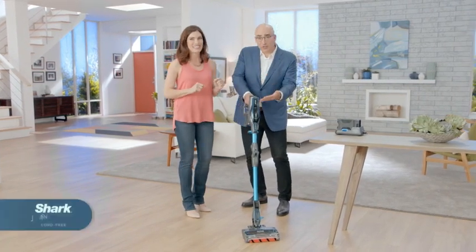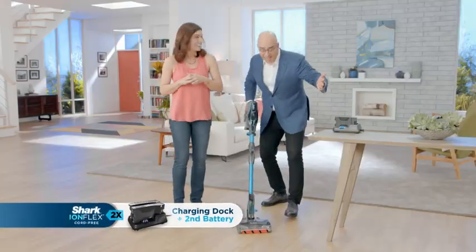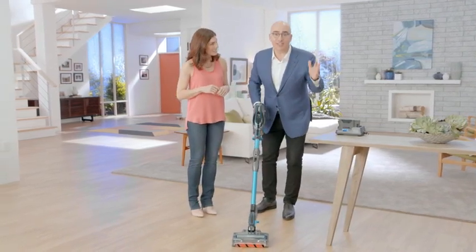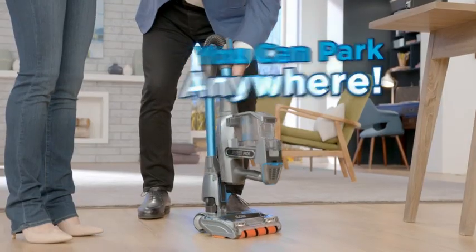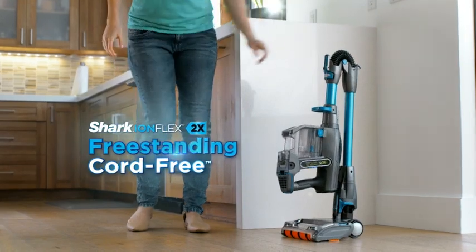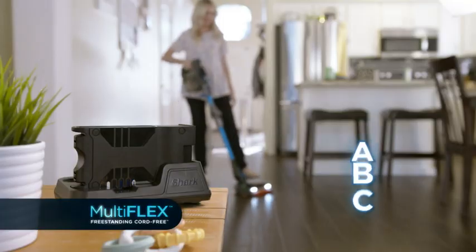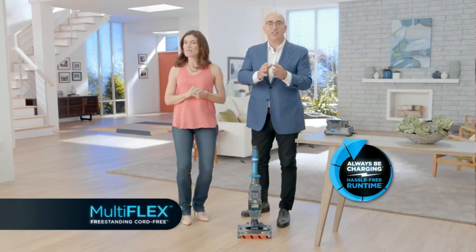The IonFlex 2X gives you a charging dock and a second battery. Go ahead and clean anywhere you want while your second battery charges. But that's still not all. We've added a really exciting feature called Multi-Flex. When you're finished vacuuming, you simply press here and flip it into the parked position. Now the IonFlex 2X is the freestanding, cord-free. And you can have your second battery charging somewhere else, wherever you want. It's as simple as Multi-Flex freestanding plus ABC — always be charging. That's really the secret behind Shark's hassle-free run time.